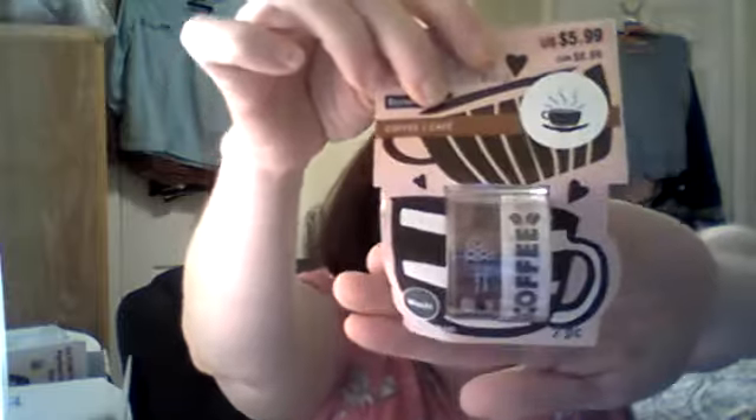This beautiful clear stamp, and these beautiful glass beans — these are gonna be fun to use on projects. And these beautiful stickers.